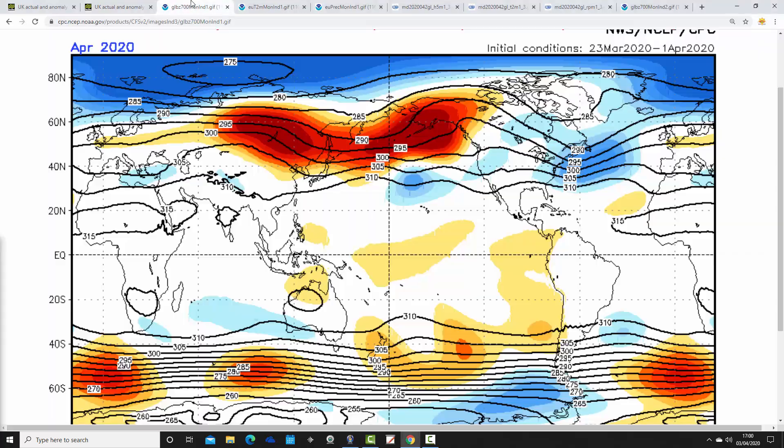The spring forecast isn't going too badly either, though it is early days — we're only at the beginning of April, so things could still go wrong. Moving on to April: this is the 700 millibar height anomaly for April 2020 from CFSv2, and it's a rather strange-looking chart.